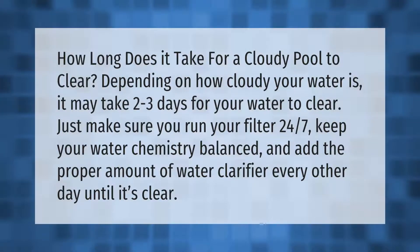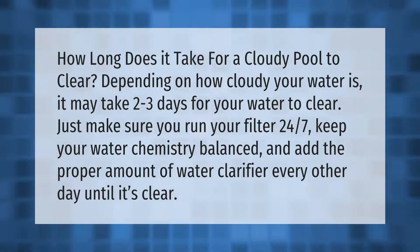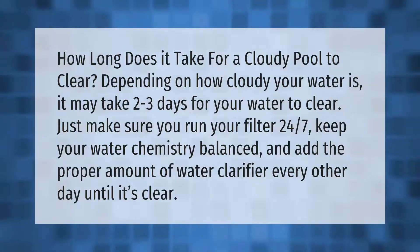How long does it take for a cloudy pool to clear? Depending on how cloudy your water is, it may take two to three days for your water to clear. Just make sure you run your filter 24/7, keep your water chemistry balanced, and add the proper amount of water clarifier every other day until it's clear.